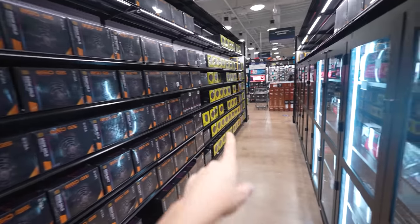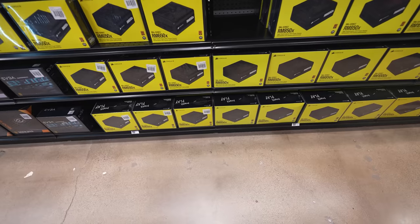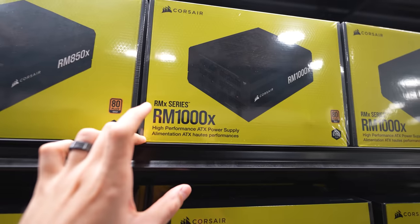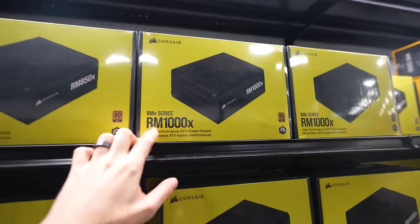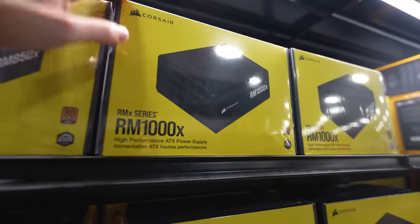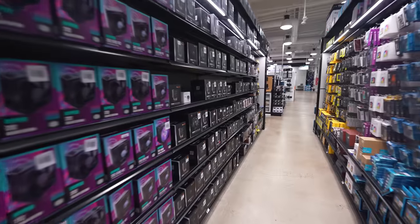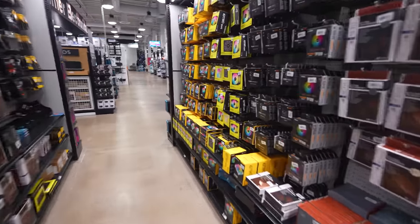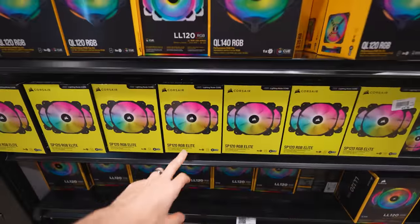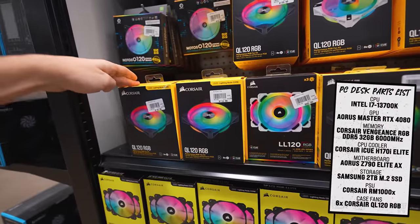We do need a power supply. You can already tell which one's Corsair compared to the rest — it's all yellow. Let's go with at least a 1000 watt power supply. I think that's going to be enough to juice all the components, but I also want to have enough room to upgrade later down the line. So I'm building this PC for a subscriber, and I want that person to be able to upgrade their components later if they choose to. 1000 watts is good enough. Last but not least, we do need some fans — let's stick with Corsair so we're on the same ecosystem. I think the QL120s are good. I do like the new Elite fans, but the design of the QL120s looks so much better to me. So let's go with a six pack.